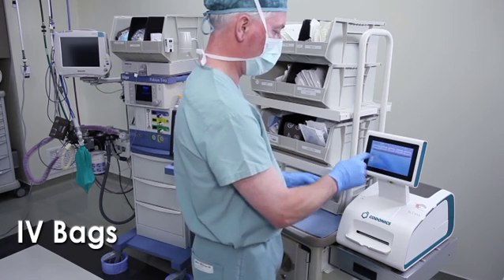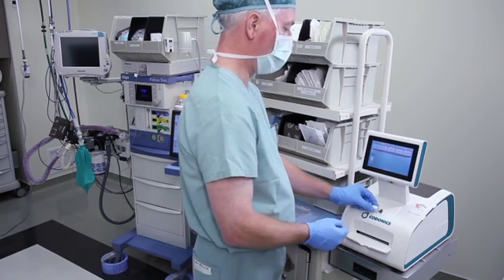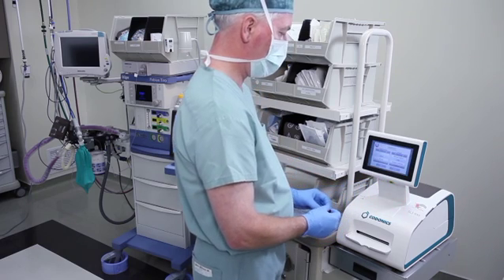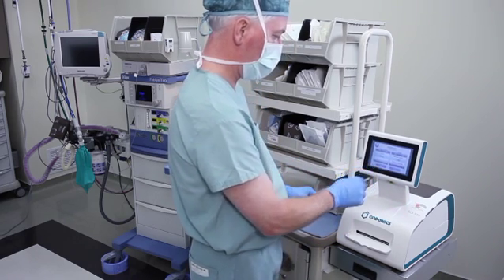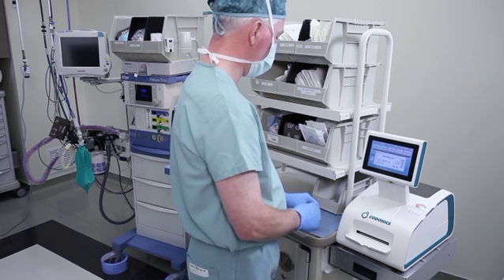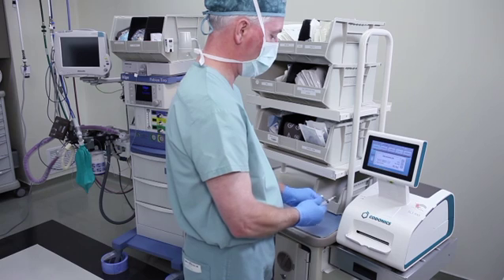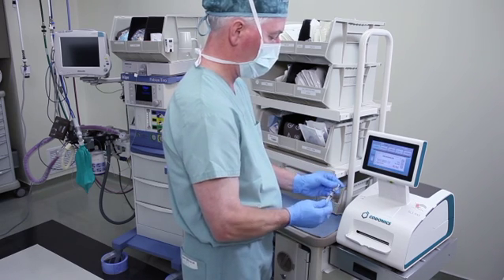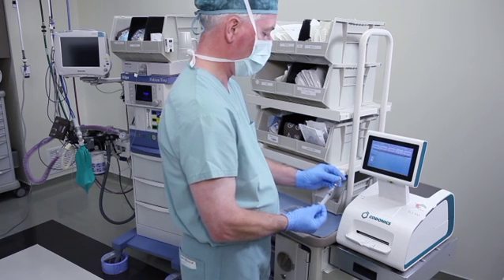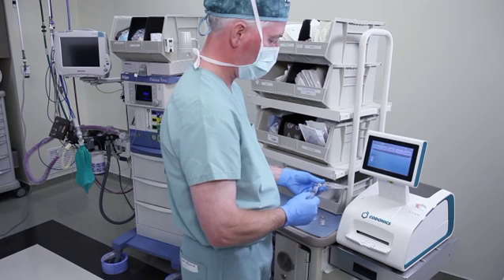In some cases, facilities must compound their own IV bags. If you need to prepare an IV bag, follow the same procedure as used to dilute a drug, except use an IV bag with the diluent already in it instead of a vial of diluent. For example, the SLS prints a label for gentamicin with concentration identified as 80 milligrams per milliliter and the diluent is normal saline.